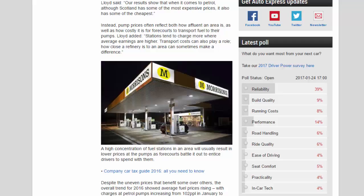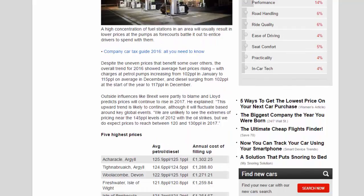The overall trend for 2016 showed average fuel prices rising, with charges at petrol pumps increasing from 102 ppl in January to 115 ppl on average in December, and diesel surging from 102 ppl at the start of the year to 117 ppl in December. Outside influences like Brexit were partly to blame. Lloyd predicts prices will continue to rise in 2017, explaining: "This upward trend is likely to continue, although it will fluctuate based around key global events. We expect prices to reach between 120 and 130 ppl in 2017."